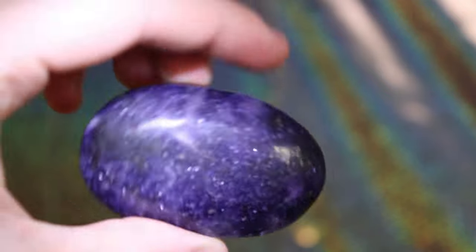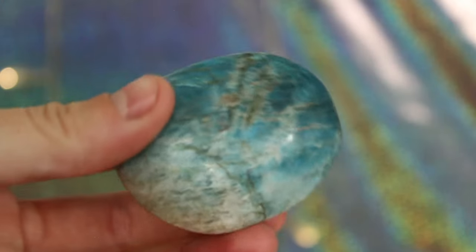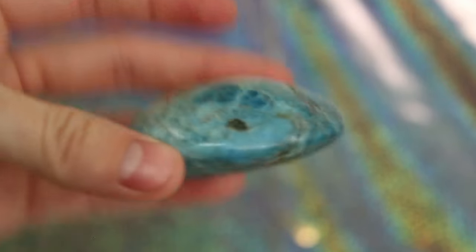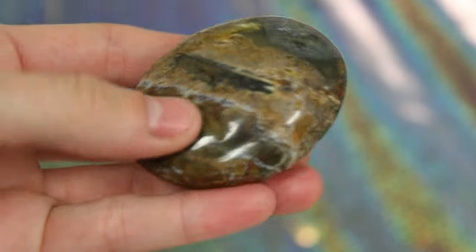This is my lepidolite palm stone — this one looks like space and it is so stinking cute. This is my blue apatite palm stone and it looks like water — I think it's so freaking cute. Last but not least, this is my ocean jasper palm stone. She is so gorgeous, and the more I research ocean jasper the more I want it. It's like the rarer version of jasper — look it up after this.